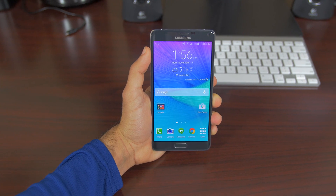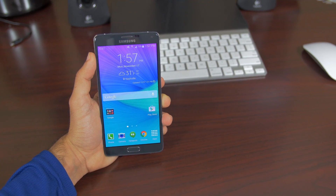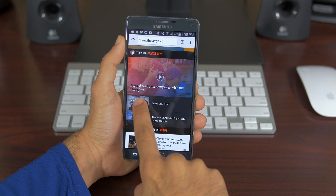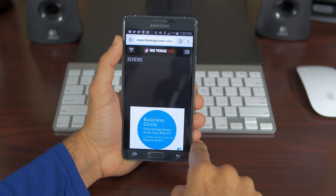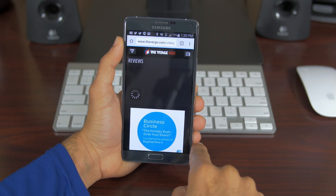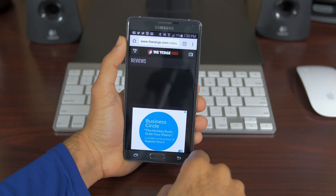On to the battery life — it's good, it's really good. Average on-screen time on this US AT&T model is around five and a half hours. Total on-time is beyond a day, not quite two days, but that could really change depending on how you use the device. I'm the type of person who watches lots of videos, checks lots of emails, Hangouts, and different stuff like that.